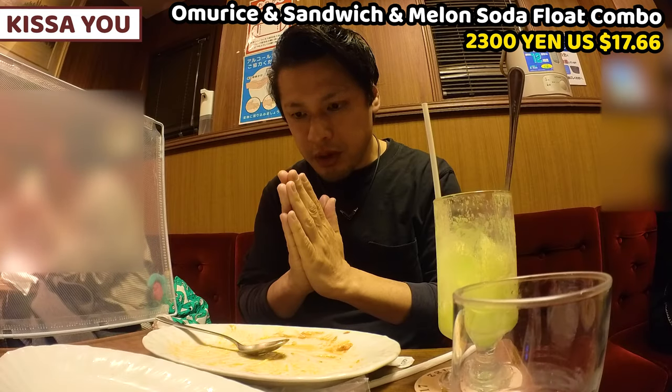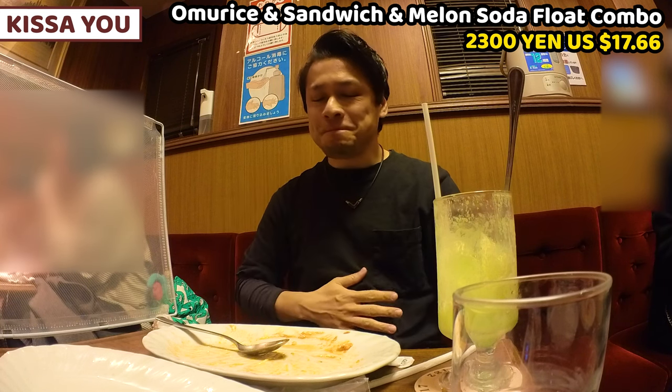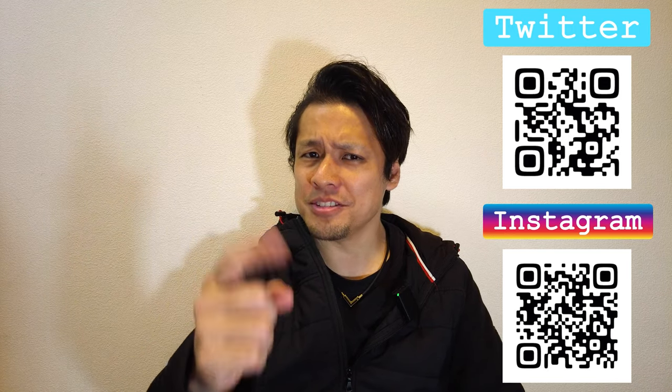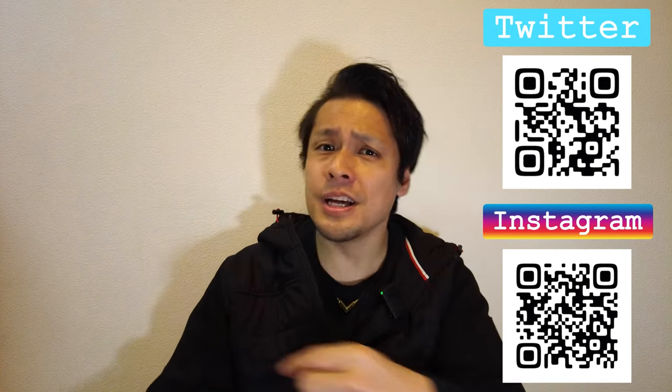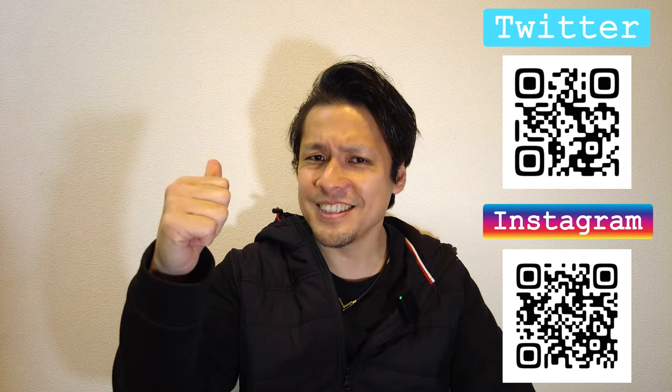Gochisousama deshita. It was an amazing taste. I got a great one — my tummy is happy too. I hope you enjoyed my video. These are my recommendation videos that you may like. Please click the like button and subscribe to my YouTube channel and follow my social media. This is all for today. Have a good day and good night. Bye bye!